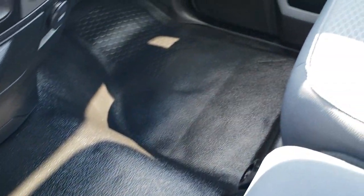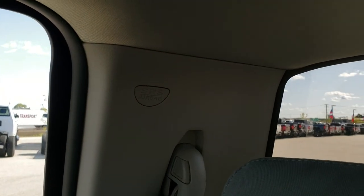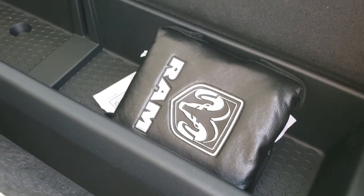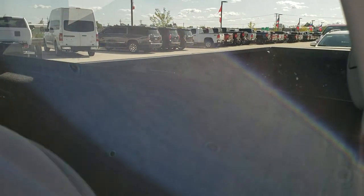On the passenger side, the seat has no rips or tears and the truck has never been smoked in. It has side curtain airbags, and once again the headliner is really nice and clean. Behind the seats there is a little bit of room — I believe that is the winter front for the front of the vehicle. There is lots of storage space back here, along with the LATCH child safety system for car seats.